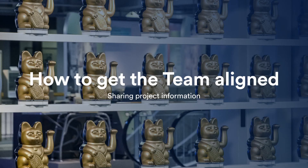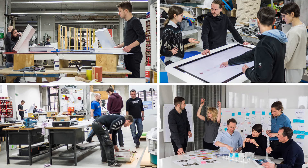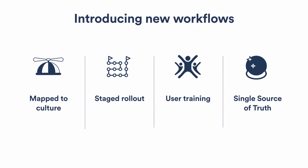Now, something completely different: how to get our team aligned. We have an adoption rate of 99% in our company. This means we had to onboard very diverse personalities — the craftsman in the workshop, the UX designer, the engineer, the software developers. They all need to be part of our single source of truth in the Atlassian ecosystem. What we did to make this work was map the ecosystem to our work culture, and not the other way around.